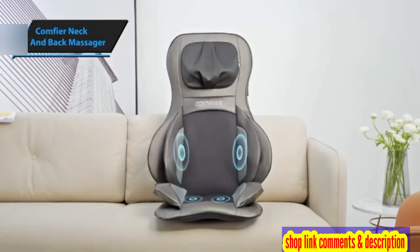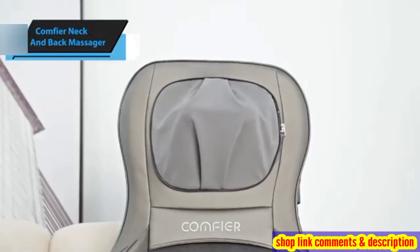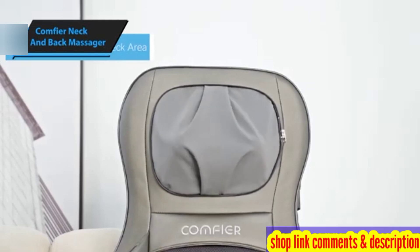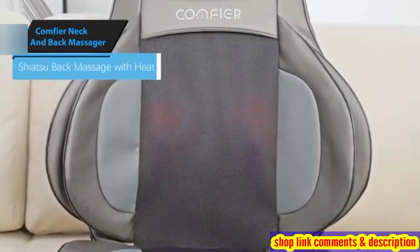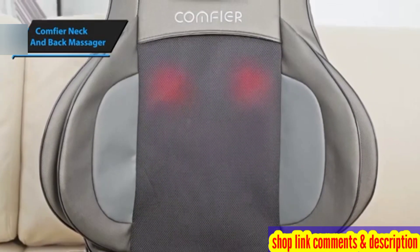The Comfier Shiatsu Neck and Back Massager boasts features that distinguish it from other massagers. These include eight rotating nodes for deep tissue massage and an optional heating function to ease sore muscles. The design allows it to fit comfortably around the neck and shoulders with adjustable straps for a customized fit.